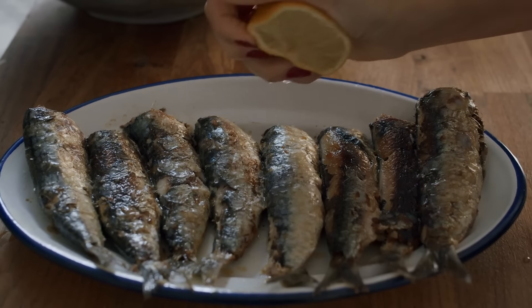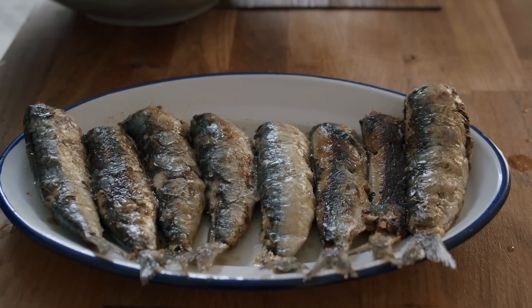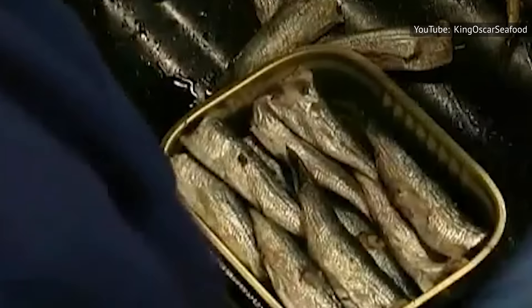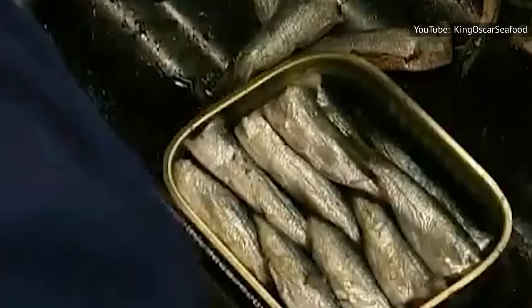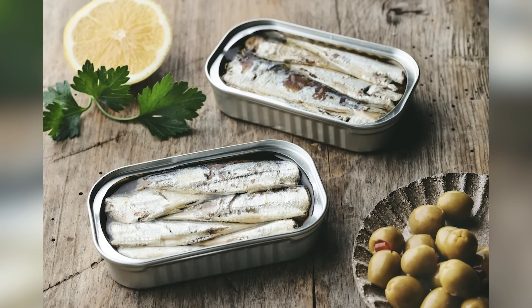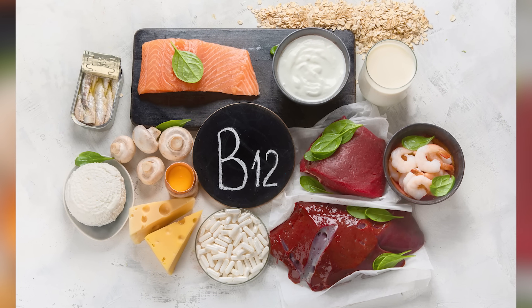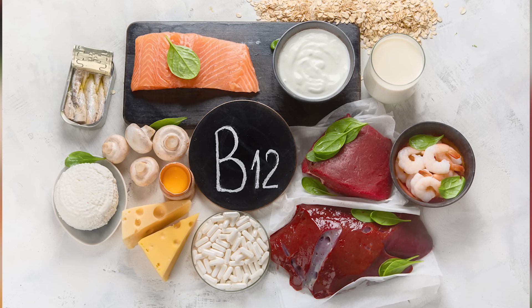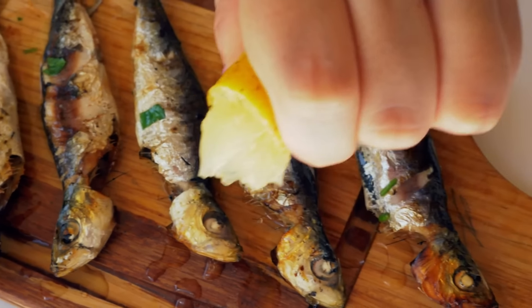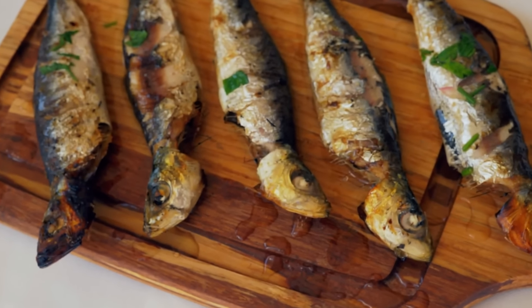If you're still averting your nose from this fishy fish, consider the sardines' health benefits. As with many types of oily fish, sardines are high in omega-3 fatty acids that help prevent heart disease, blood clots, and high blood pressure. Medical News Today says that sardines are very high in protein, minerals, and vitamin B12, an essential vitamin in our diets for supporting healthy brain function, nerve tissue, and red blood cell regeneration. According to the Mayo Clinic, sardines are also one of the few canned fishes that are low in mercury and are recommended for pregnant women.